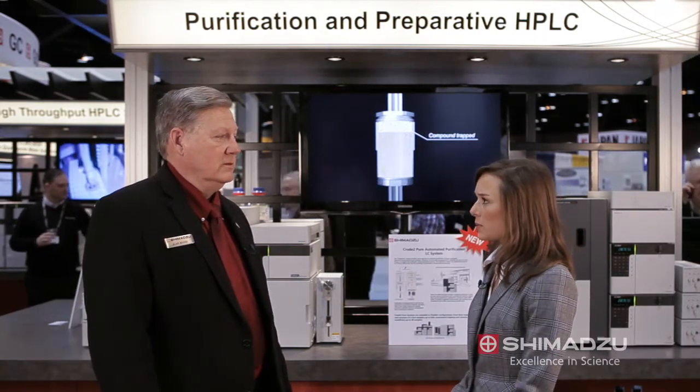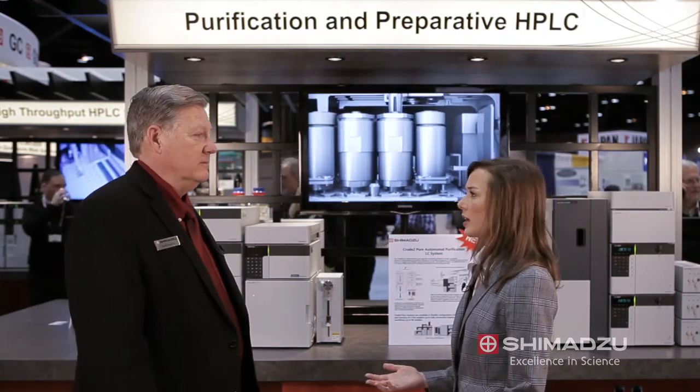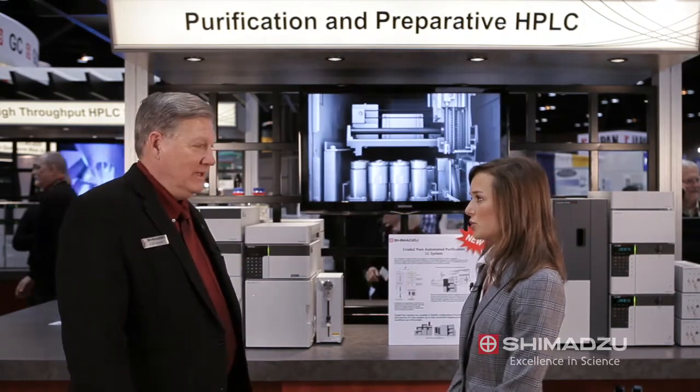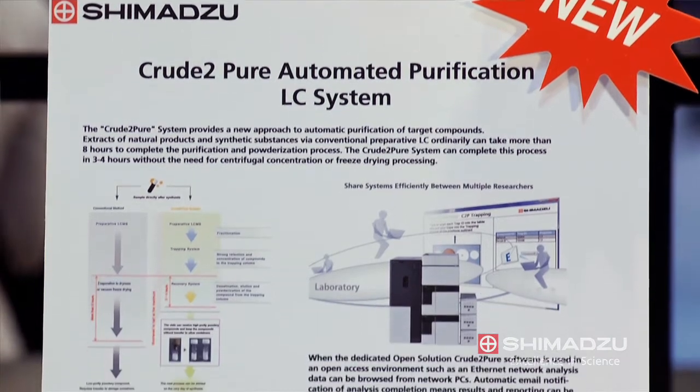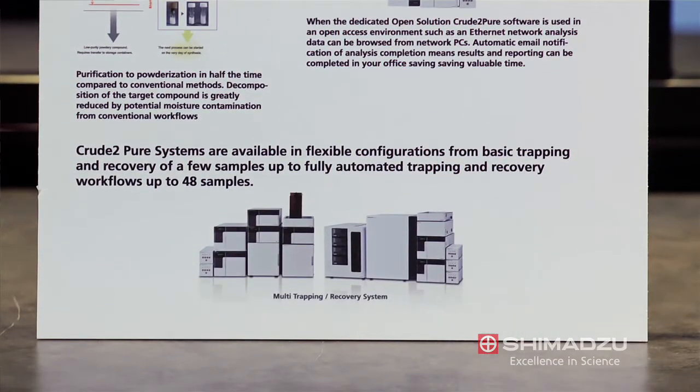Alan, to start off, can you talk to me about the Crude2Pure, the system behind us? Tell us about the key functionalities and the benefits for the pharmaceutical industry. So this is a system which allows users to purify target compounds in a very short period of time. The traditional process can take multiple days, but here we can do the whole process with up to four compounds in about four hours.